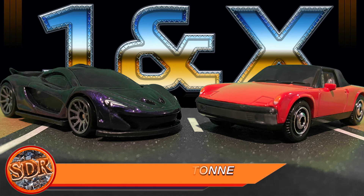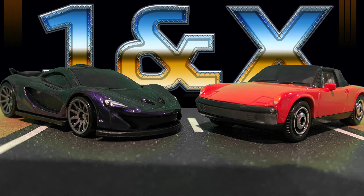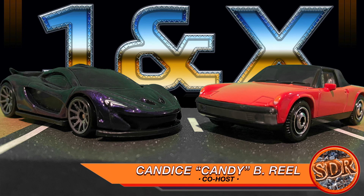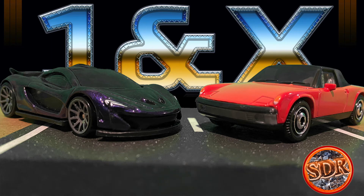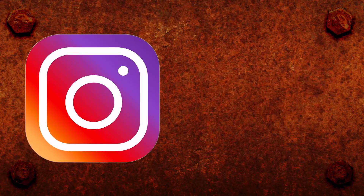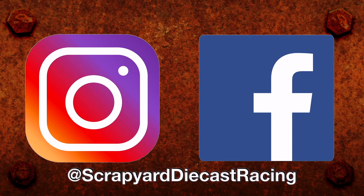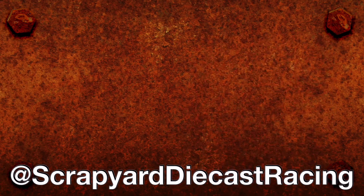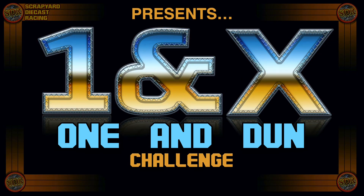Until then, thank you for joining us. And as always, I'm your host, Barnabas Tone, saying goodnight from the Scrapyard. And this is Candice B. Real, a.k.a. Candy, signing off and saying goodnight. But before I go, I got one little favor to ask of y'all — won't you please hit that subscribe button so you'll never miss the fun of the next Scrapyard race. And follow Scrapyard Diecast Racing on Instagram and Facebook, where we'll always have the latest bracket posted so you know exactly where we are in the One and Done Challenge!